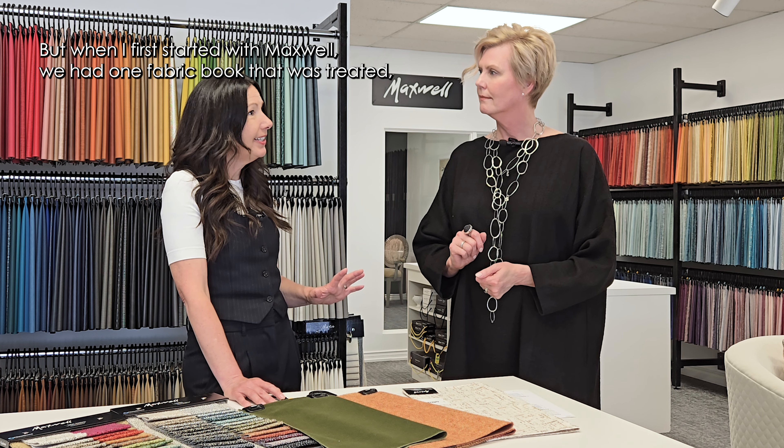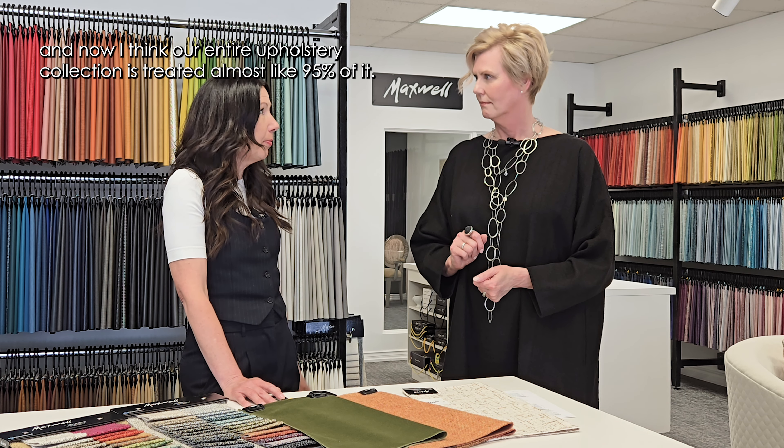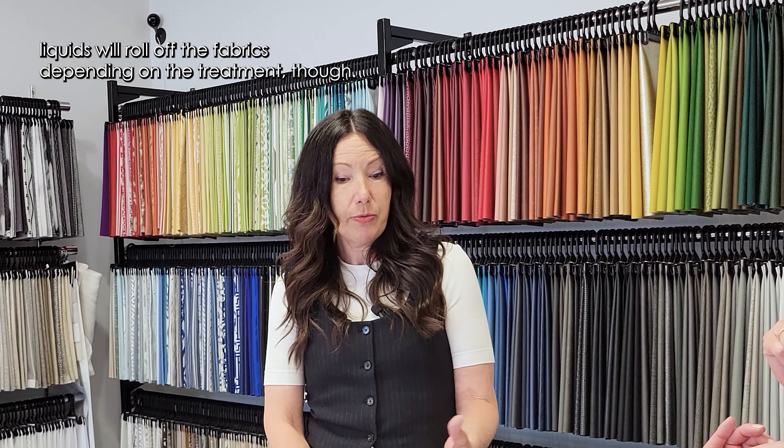When I first started with Maxwell, we had one book that was treated. Now I think our entire upholstery collection is treated — almost 95% of it. Liquids will roll off the fabrics depending on the treatment, but they all are easy to clean if anything does get into the fibers.